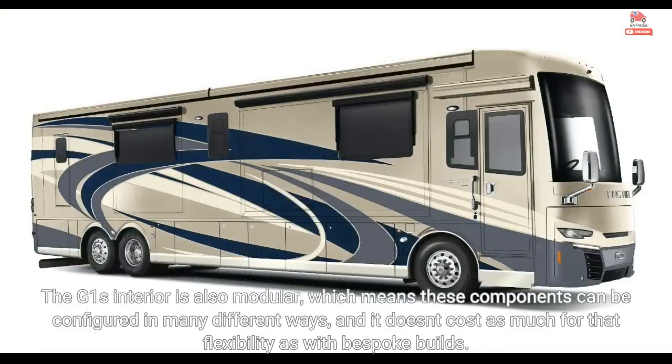The G1's interior is also modular, which means these components can be configured in many different ways, and it doesn't cost as much for that flexibility as with bespoke builds.